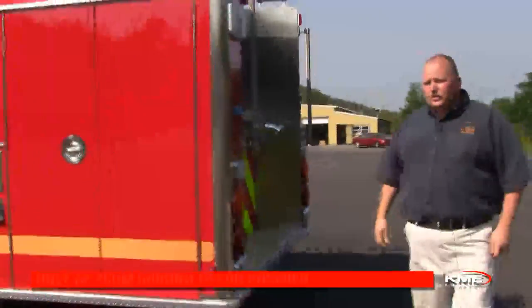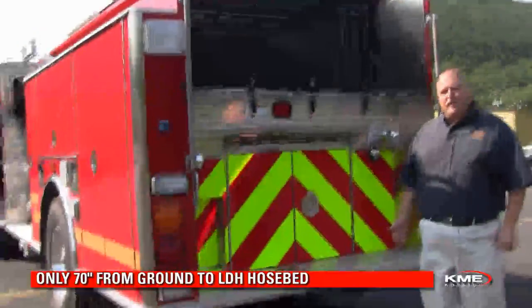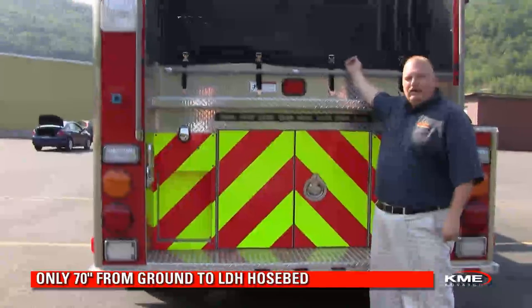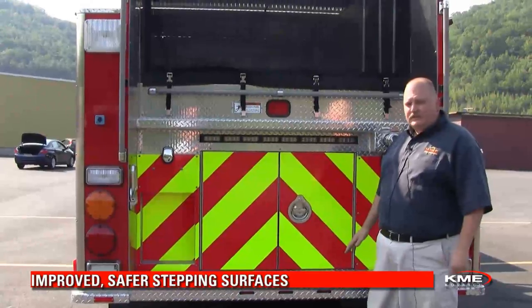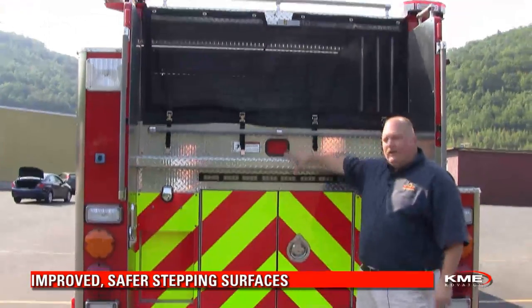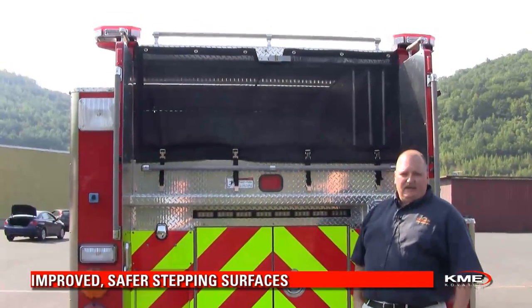Moving to the rear of the unit, we look at the low design. We're looking to keep people from climbing up on apparatus. There's a low design to this hose bed so that I can deploy the hose from ground level without having to crawl up and have slip or fall hazards. We also have an improved stepping surface — a full width extended rear step and then an intermediate step that allows you to step in so you're not climbing straight up the back of the apparatus.